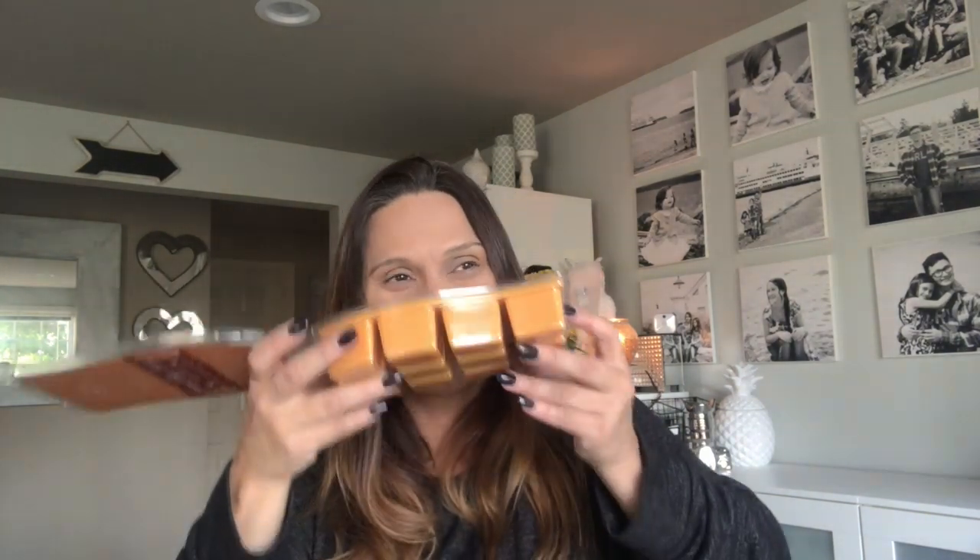I also got three of the Caramel Sugar Cookie brick — I figured I'll be using it throughout the year. I can smell it through the packaging; it smells so good. Opening it — if you like bakery scents, oh my gosh. I'm turning it upside down; even if I break it, that's fine — this is the one I'll use first. It broke into three pieces. It is heavenly, absolutely heavenly. Thank you Scentsy — I love love love this one!